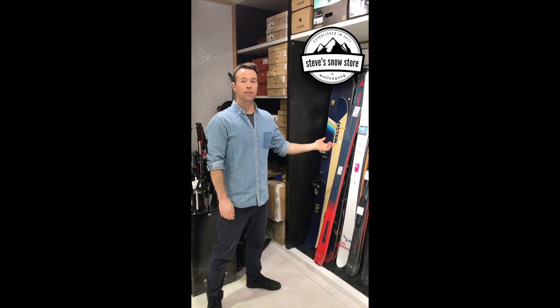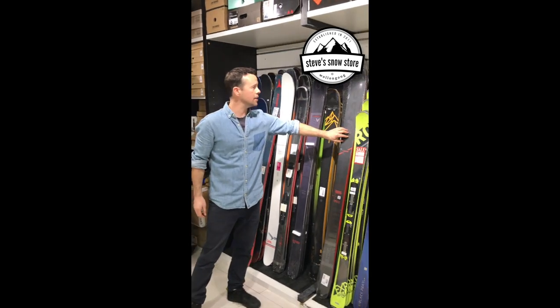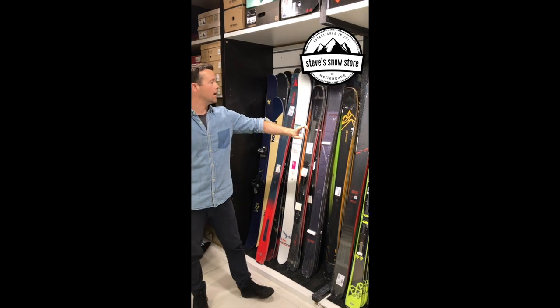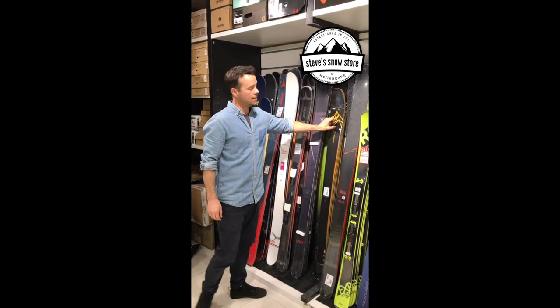In the ski department, it's also 20% off all the 2020 skis. The Headcore is a really famous ski now — super light, great for everything, take it to Japan. We've got Salomon QSTs and we've got most sizes in that.